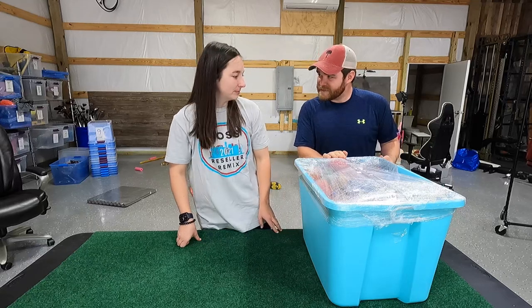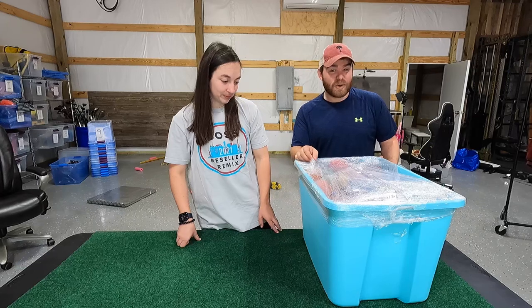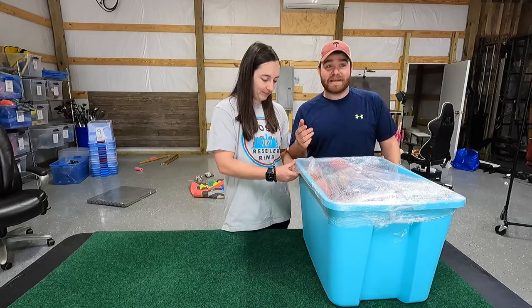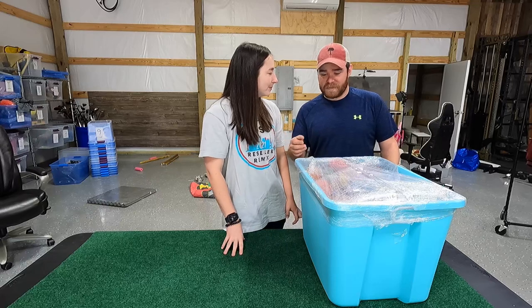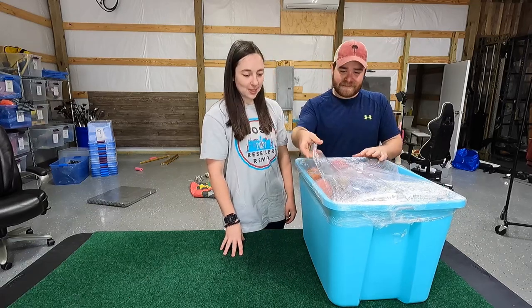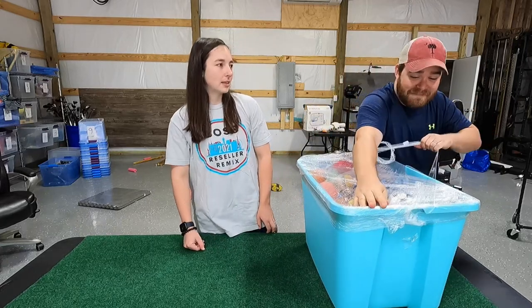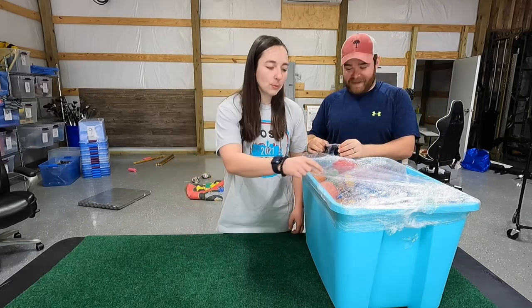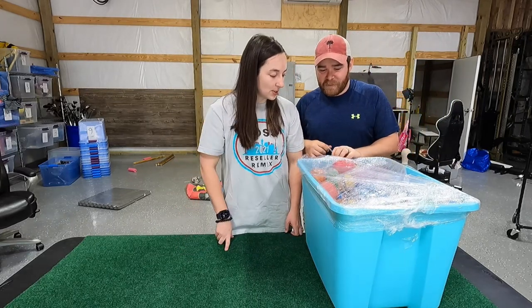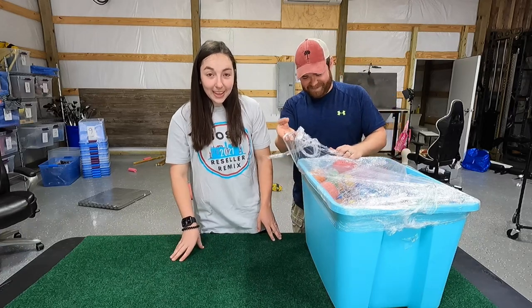I don't really know a lot about toys, and neither does she, so we're just going to go through and look for stuff that seems cool. If you guys see us grab something that is worth a lot of money that most people don't know about, definitely drop a comment. I'm thinking it's going to be mostly bath toys and dog toys — I can already see a rubber ducky in there.